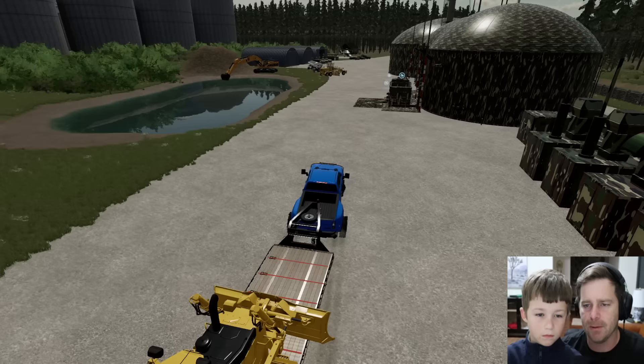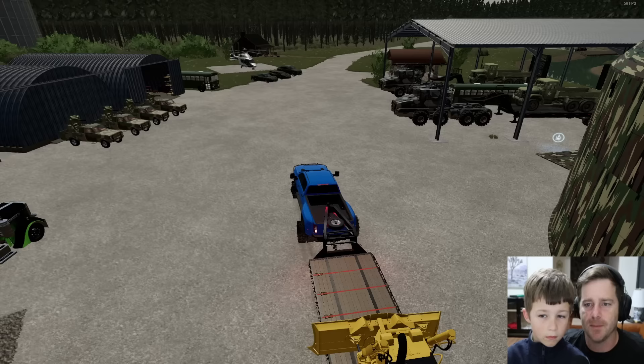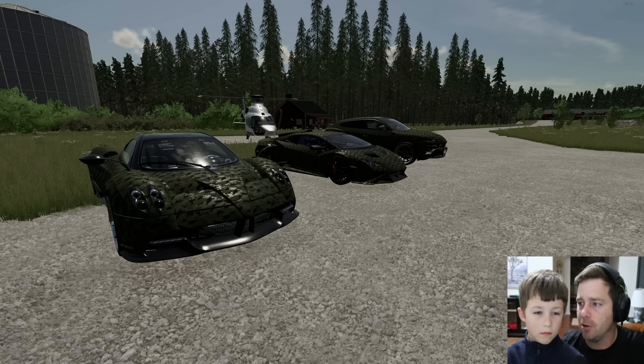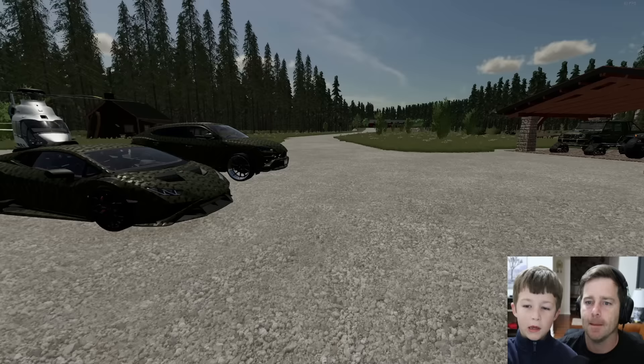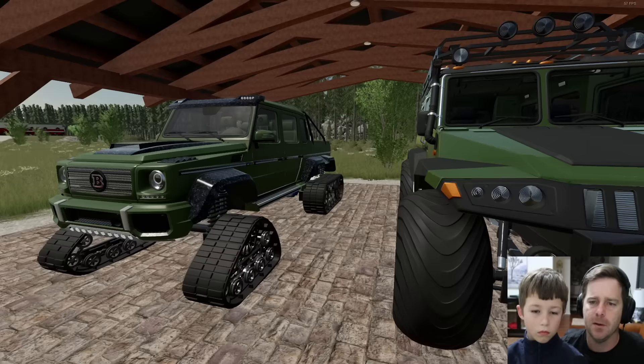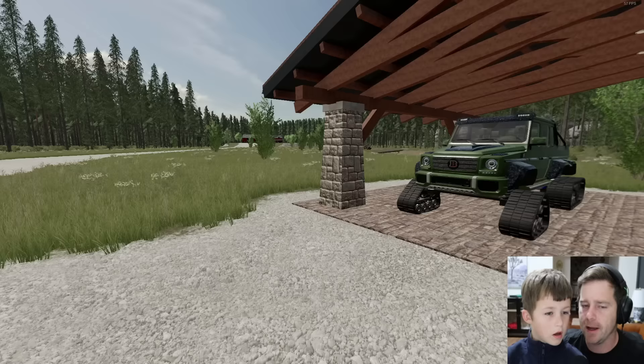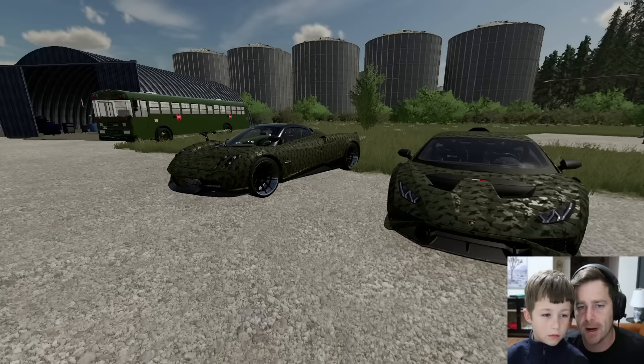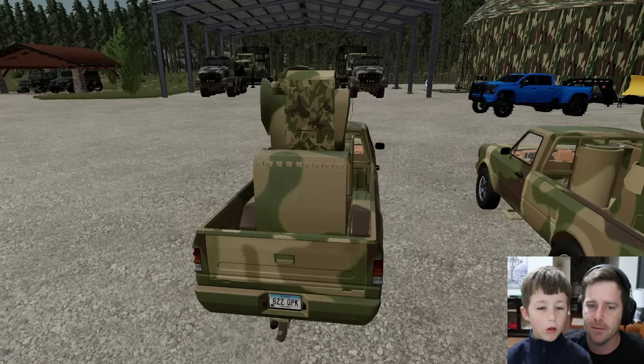We've been working pretty hard on it — we cleaned up all the grass and the trees. We did fix the helicopter — the helicopter is good to go. We do have to do something today: all of the race cars right here, we're getting rid of. We can't have army race cars, so we're actually going to trade all three of these for some brand new equipment. The other army vehicles we're keeping — they're bulletproof, high-tech, great for off-roading.